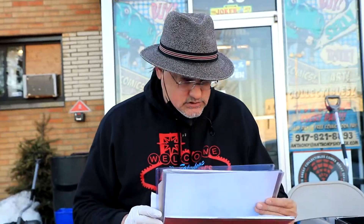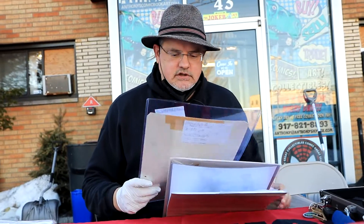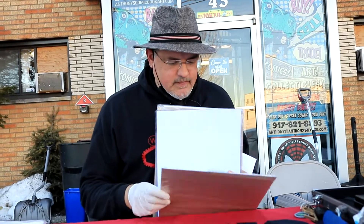Mike Mayhew is a predominant artist and cover artist for Marvel, and we have a fully rendered Dr. Doom cover.